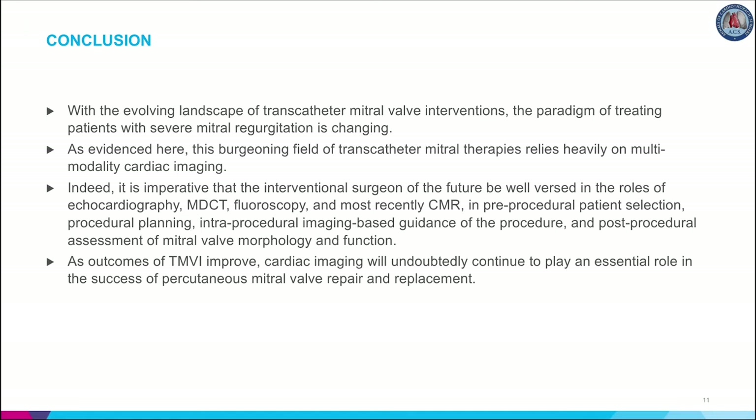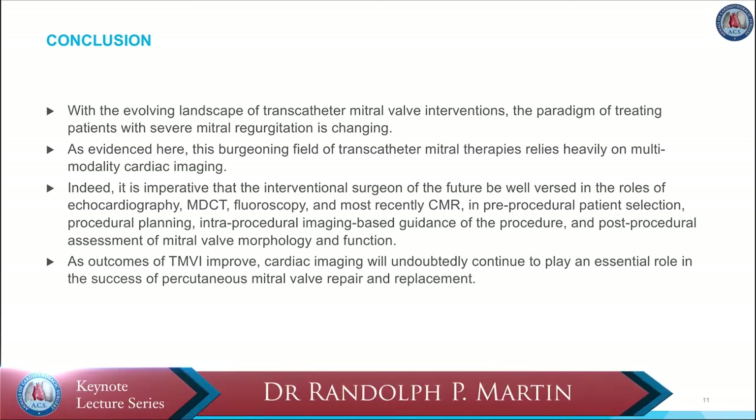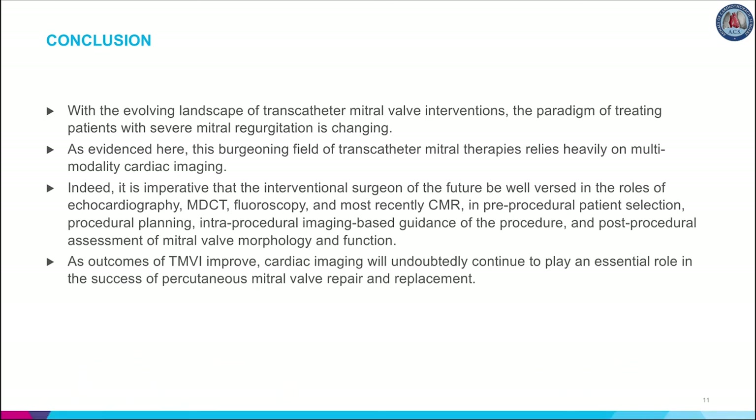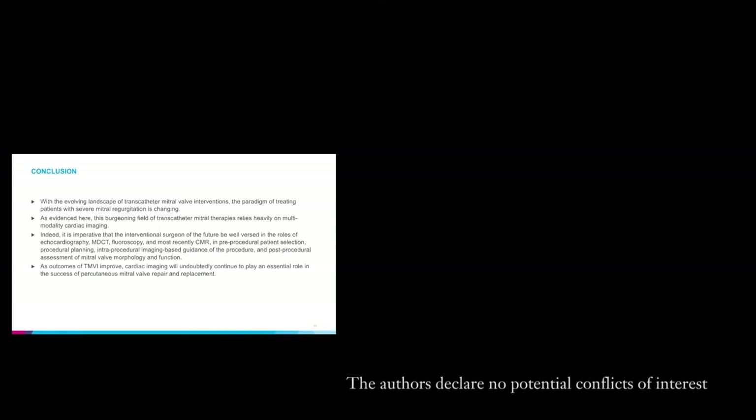In conclusion, with the evolving landscape of transcatheter mitral valve interventions, the paradigm of treating patients with severe MR is changing. This burgeoning field of transcatheter mitral therapies relies heavily on multimodality cardiac imaging. It is imperative that the interventional surgeon of the future be well versed in the roles of echocardiography, MDCT, fluoroscopy, and CMR—in pre-procedural patient selection, procedural planning, intra-procedural imaging-based guidance, and post-procedural assessment of mitral valve morphology and function. As outcomes of TMVI improve, cardiac imaging will undoubtedly continue to play an essential role in the success of percutaneous mitral valve repair and replacement.